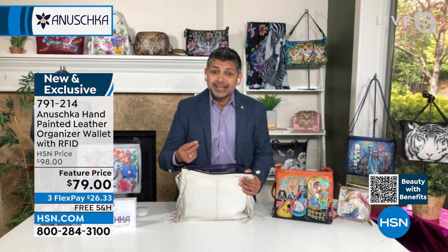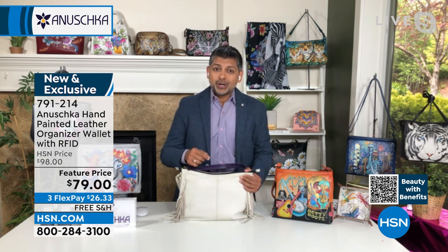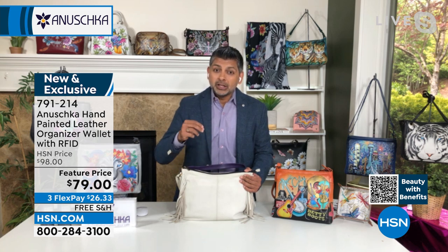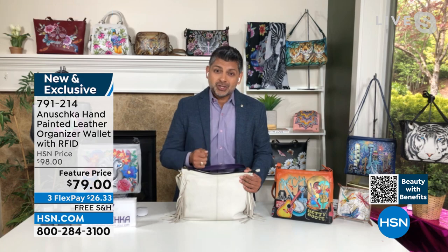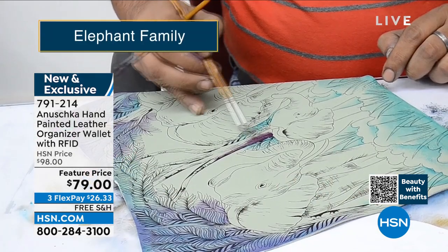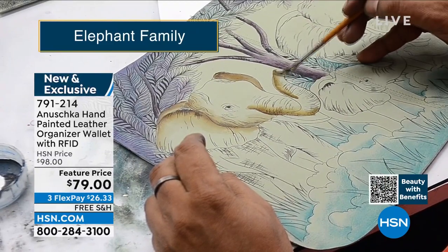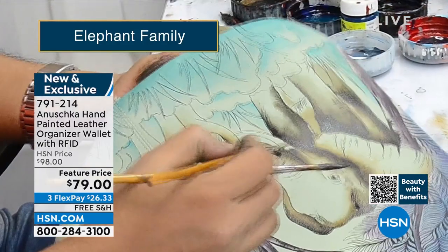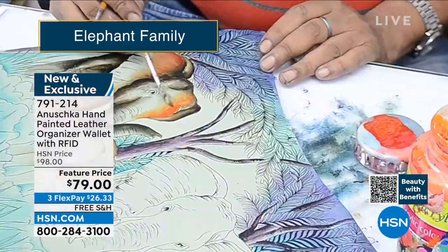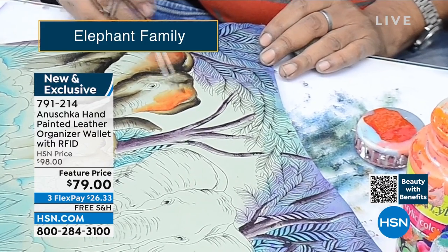Even to this day in our workshop, these artisans come, they learn, they put in years of training before they can actually master the process. And then they convert pieces like this — soft, supple, beautiful leathers — into works of art. Every single piece is an original work of art. You're not walking into a store and buying prints. You're buying something that was hand done from start to finish.